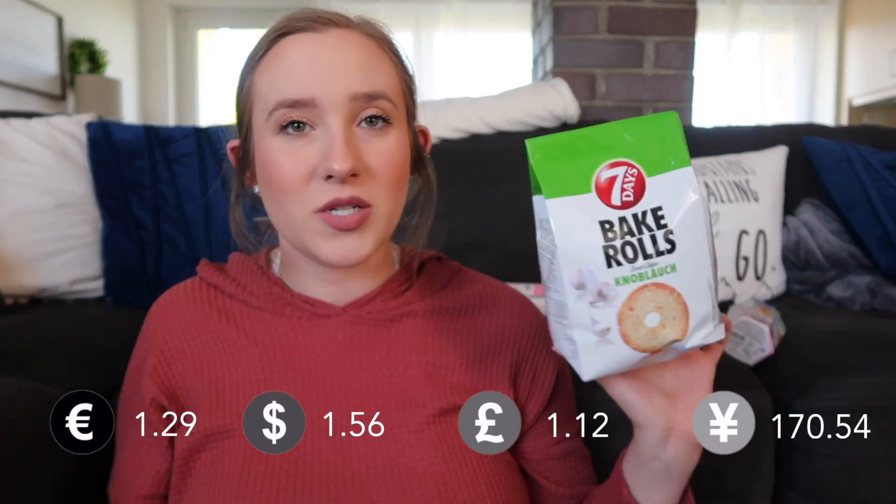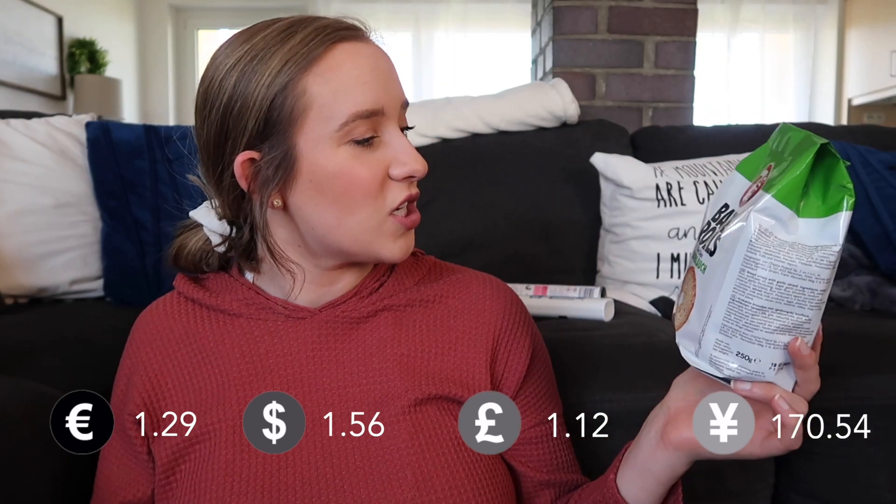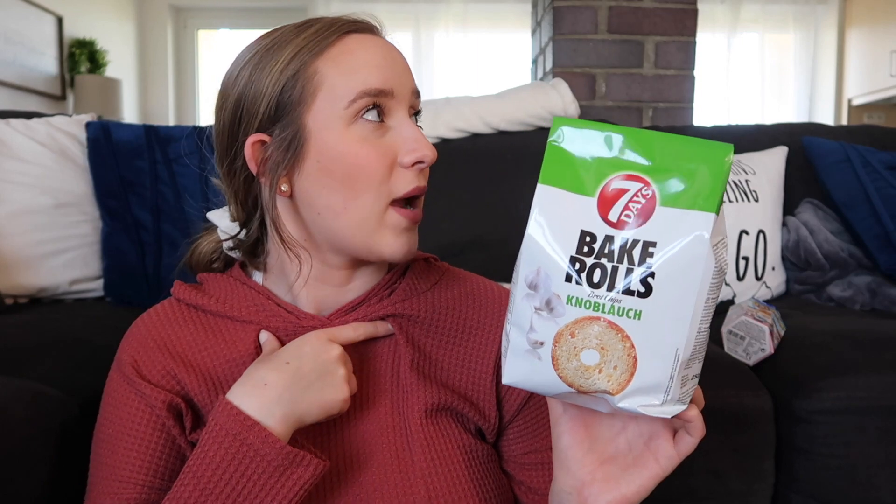These bake rolls — we love these. We get them almost every time we see them in stores at Edeka, Coughlin, anywhere. All the German grocery stores carry these and they're really good. We paid $1.29, which is about a little more than $1.50 in U.S. dollars. They're a pretty good deal and we eat them really fast. Jake got another one too — the garlic sour cream flavor. They also have pizza, bacon, regular sea salt, and roasted onion flavors. We like the garlic sour cream ones.